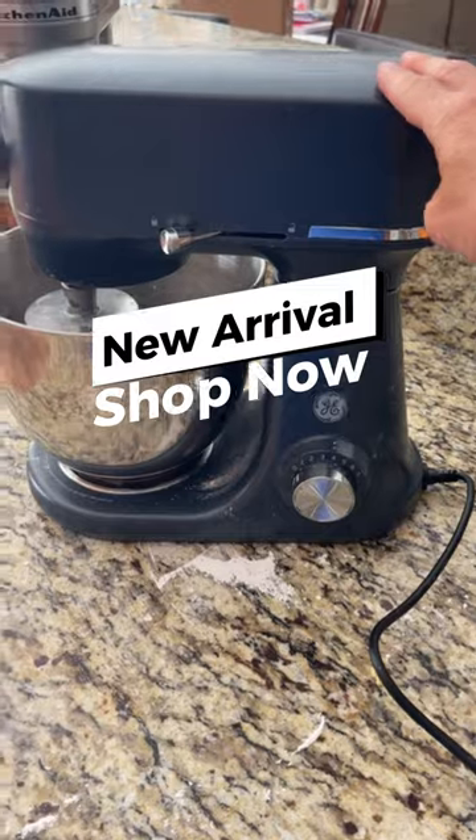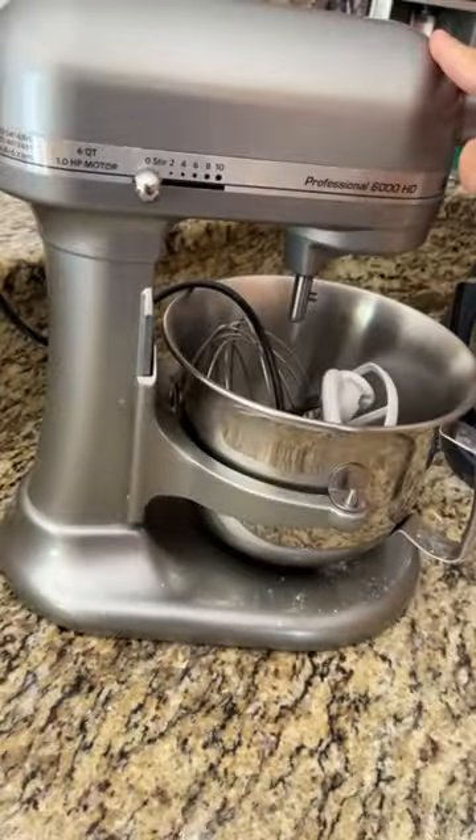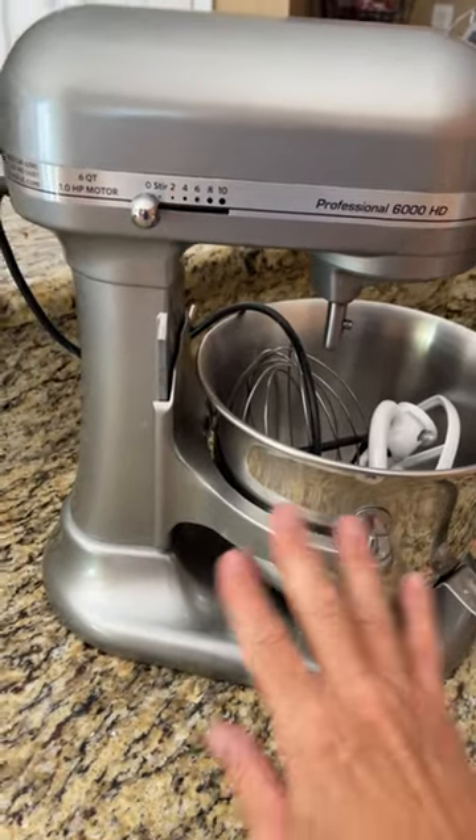Hey guys, so I just want to do a quick comparison — we've got the GE mixer here versus the KitchenAid. I've actually used both of these; I've used the KitchenAid for practically five years now and it's been amazing.